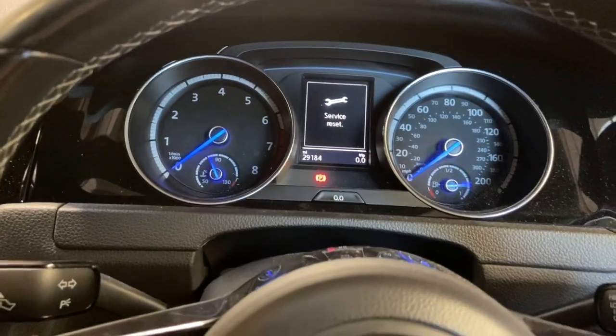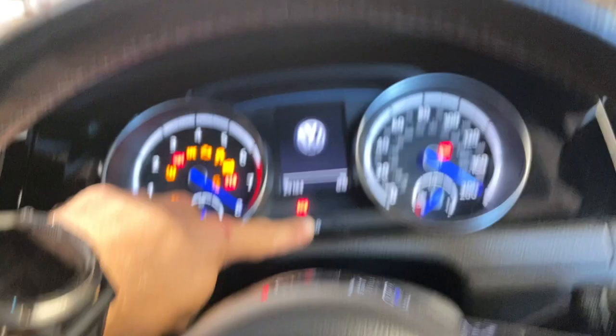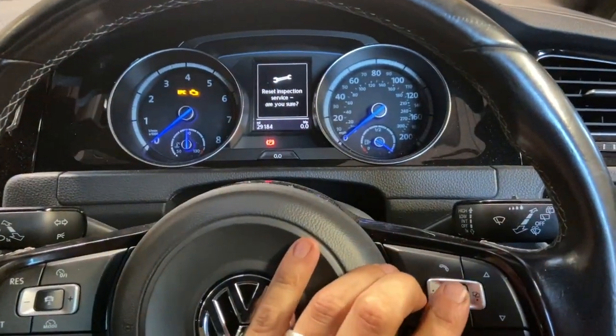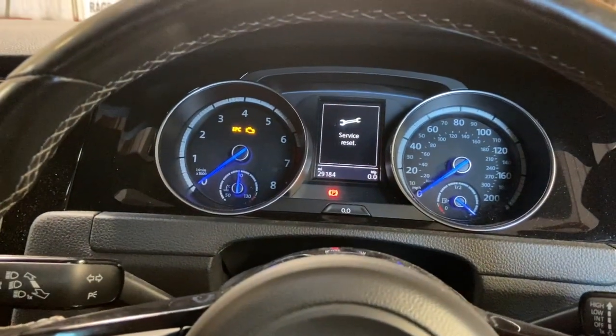Now we need to turn the ignition back off and do the same again. Press the zero button, turn the ignition on. When you get the message this time, release the button, press OK on the steering wheel, and then press the zero again — and that's reset the second part as well.